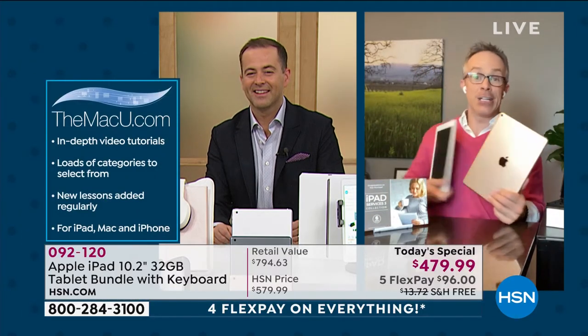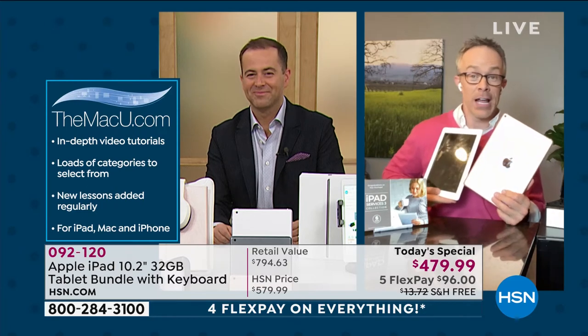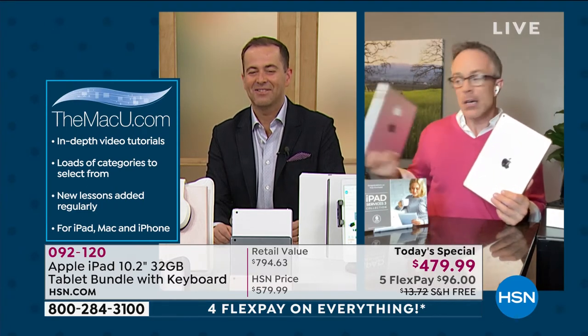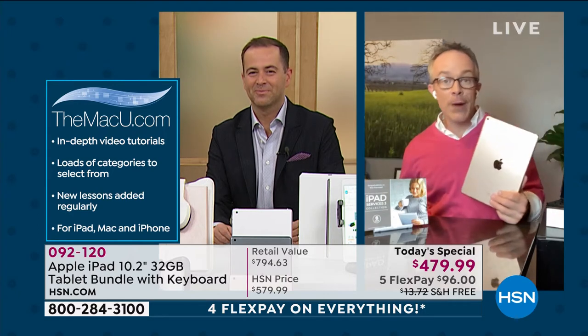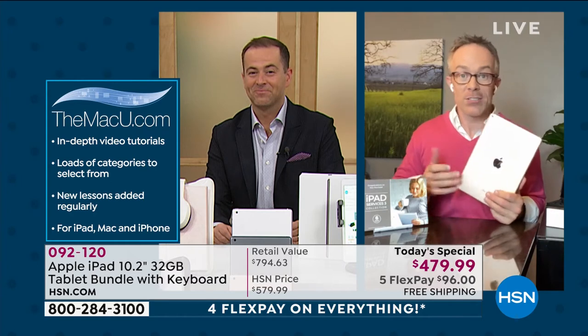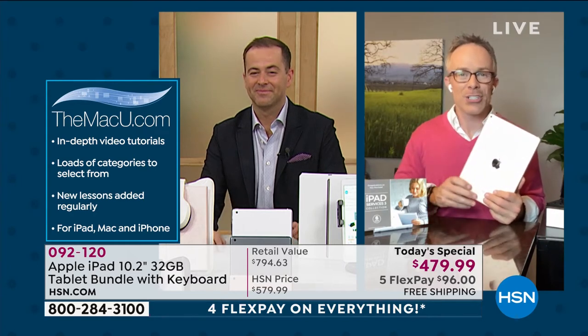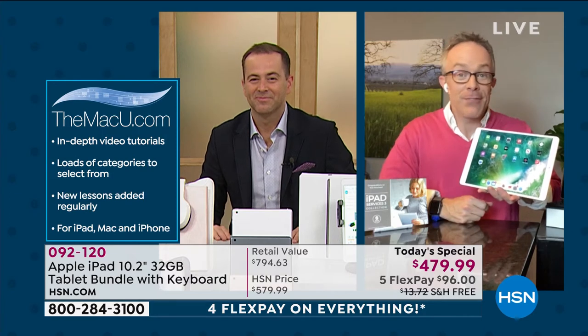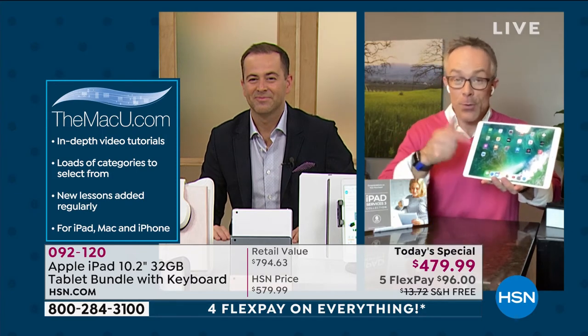Bill has had his iPad for 10 years and uses it a lot differently than when he first bought it. As he gets new printers, a new router, a range extender, he has questions. Go to the Mac U, see the video, and watch it right on your iPad — you don't have to go to the Apple Store.